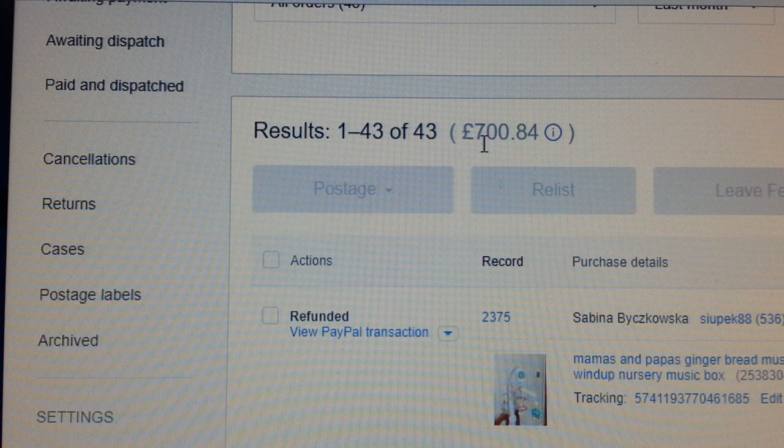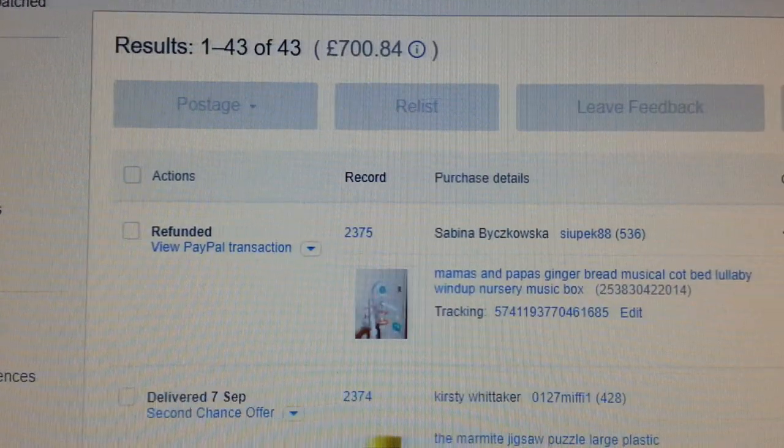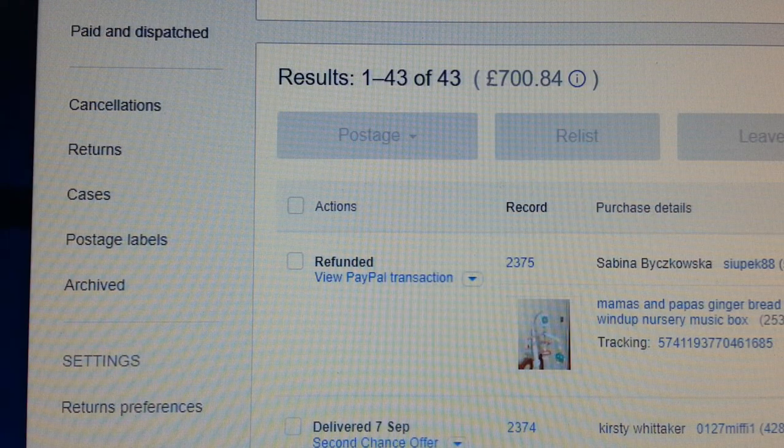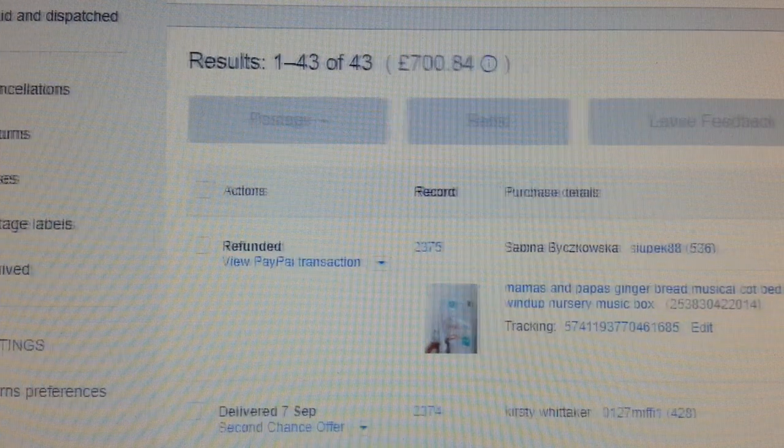I turned over £734.84 — seven hundred pounds and eighty-four pence in sales. Last month I had a lot of leftover stuff I'd collected over the last year, so I decided to do some auctions.